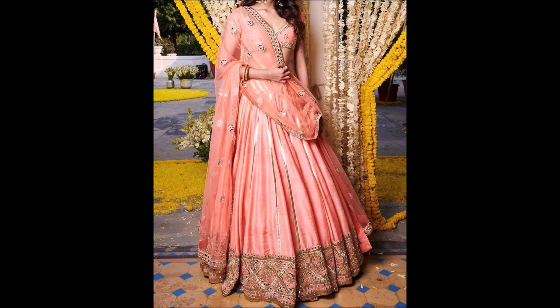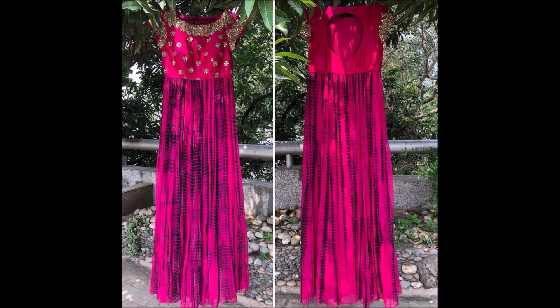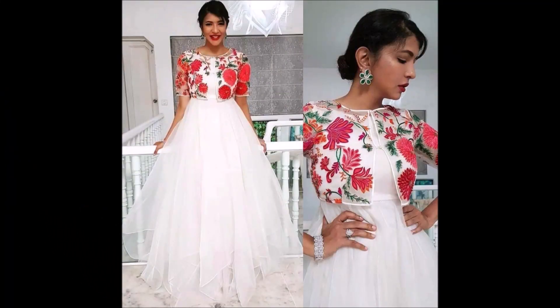Friends, if you like these beautiful designs, please share with your friends, family members, colleagues, and all the people you know, so that they will also enjoy these beautiful designs and can also choose the color combination that best suits their body tone. We have shown almost 20 to 30 different dress collections in this video.